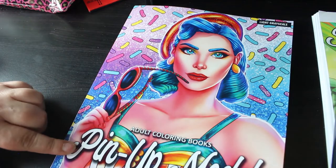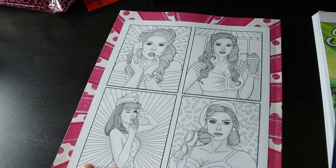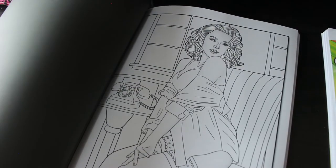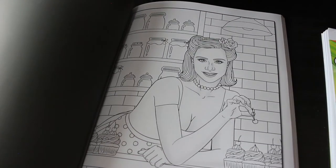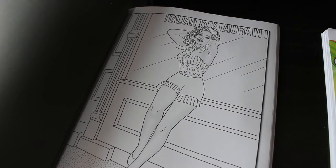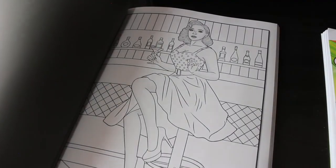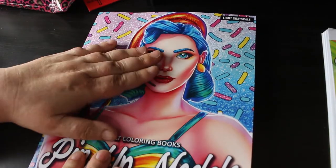Another one I spotted on Facebook is Pin Up Models by Demita Vittoria - light grayscale. As you know, I love anything to do with pin-ups from the 40s and 50s and that style of book. There are two sets of each image. It is very light grayscale but look - it's gorgeous, who wouldn't want to color these? I'm so looking forward to getting started. There's one with an Italian restaurant and she's leaning there with gorgeous shorts and heels. These are my kind of girls.